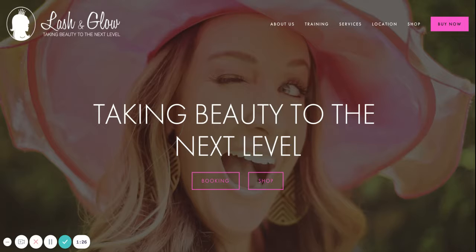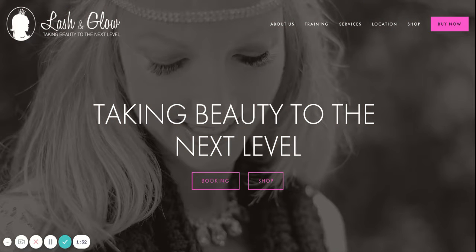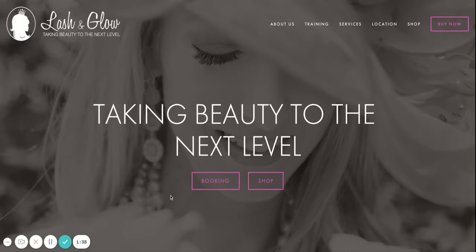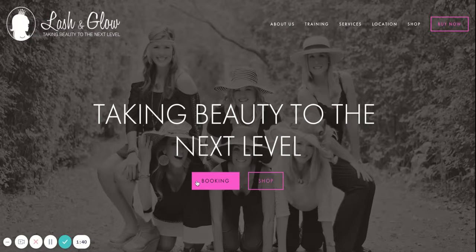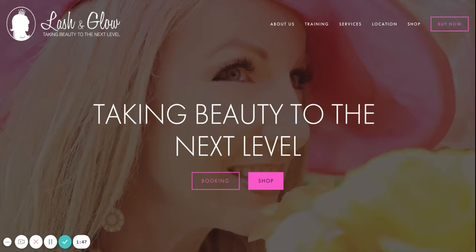You want to also use that call-to-action in that same language over and over again on your home page. If you do want to have calls-to-action underneath your headline, I think that's great, but again I would make it the same phrasing — so 'book an appointment' and then over here 'shop products.' That would be my recommendation there.